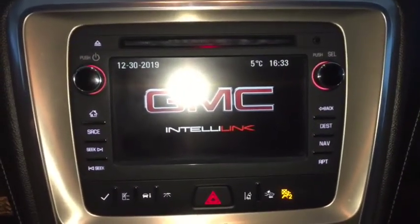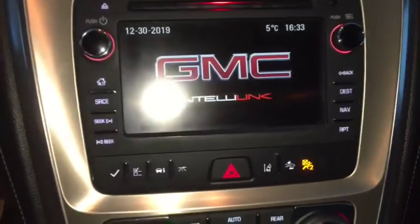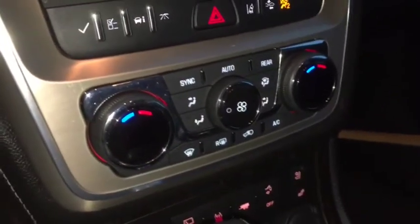AM, FM, and Sirius XM radio, OnStar, navigation, backup camera, lane keep assist with blind spot alert, and dual zone climate control.